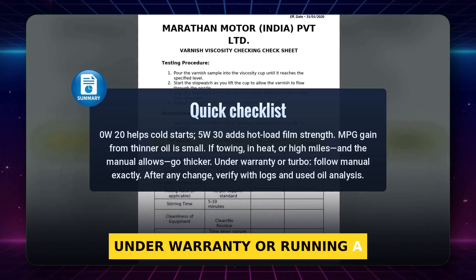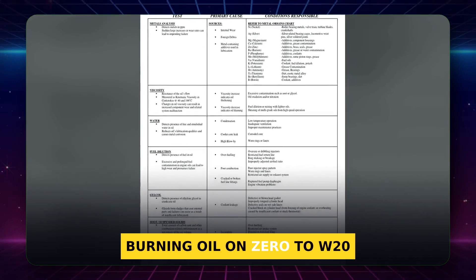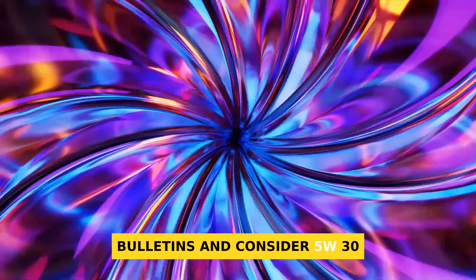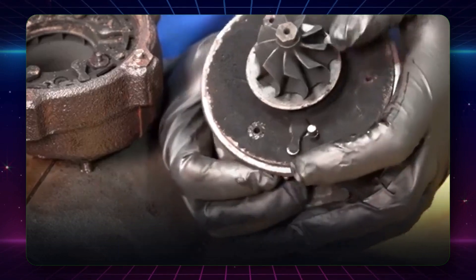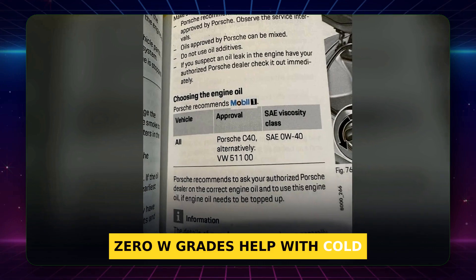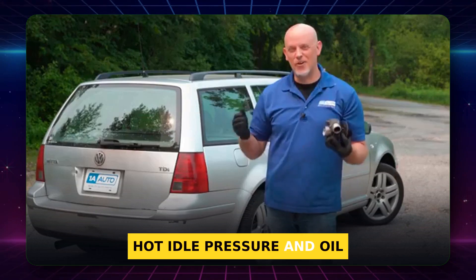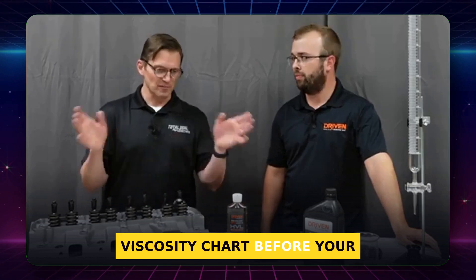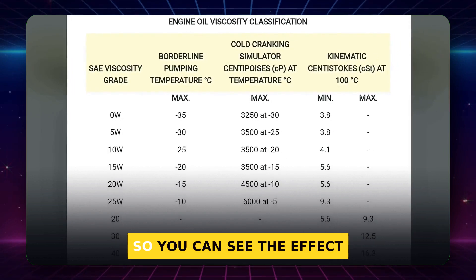Use this quick checklist. Under warranty or running a turbo? Use the exact grade and the listed approval. Burning oil on 0W20? Ask your mechanic, check for technical service bulletins, and consider 5W30 only if the manual permits it. Live where winters bite hard? 0W grades help with cold start wear. After any change, track startup sound, hot idle pressure, and oil level for 1,000 miles. Use your manual's viscosity chart before your next oil change and log your startup sound and oil level after that change so you can see the effect for yourself.